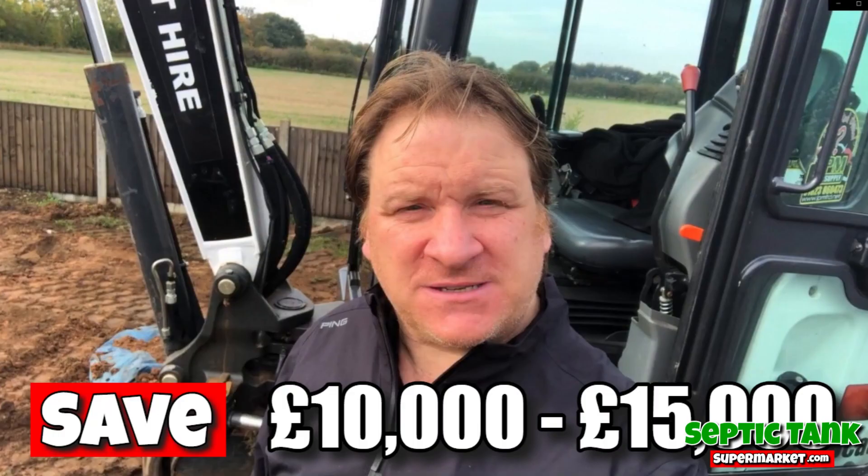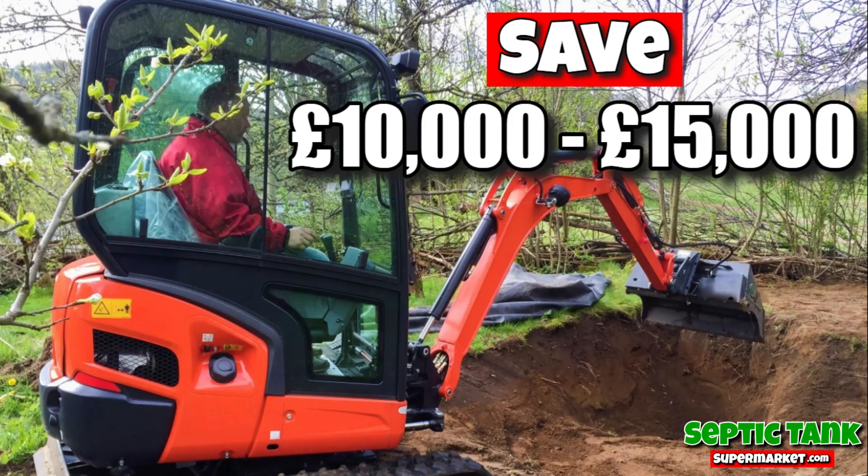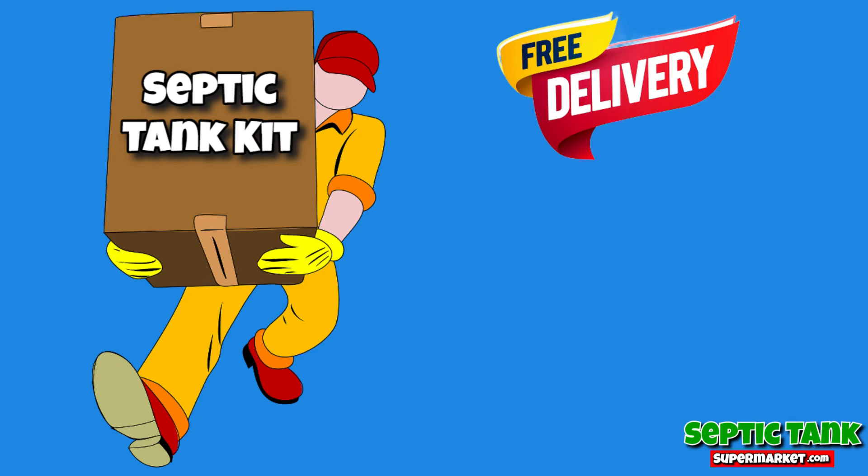But that's not all! Not only will you save thousands of pounds in septic tank installation costs, but you also get free delivery! Oh man, that's amazing!